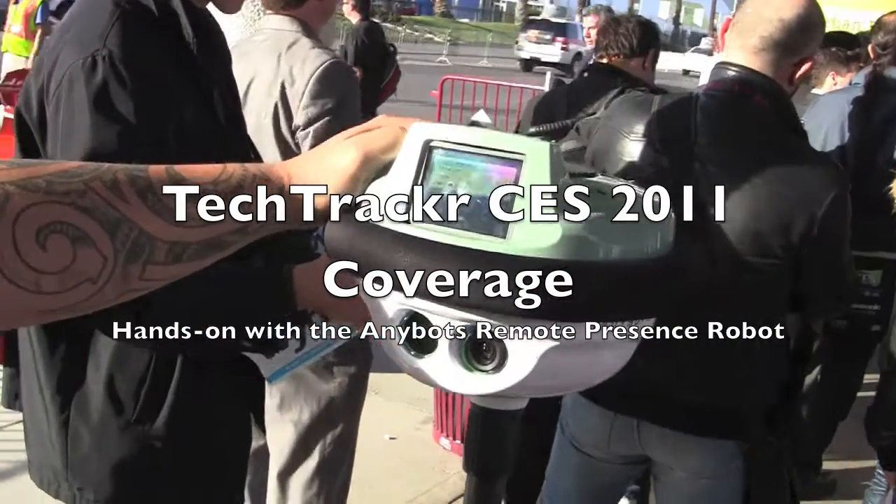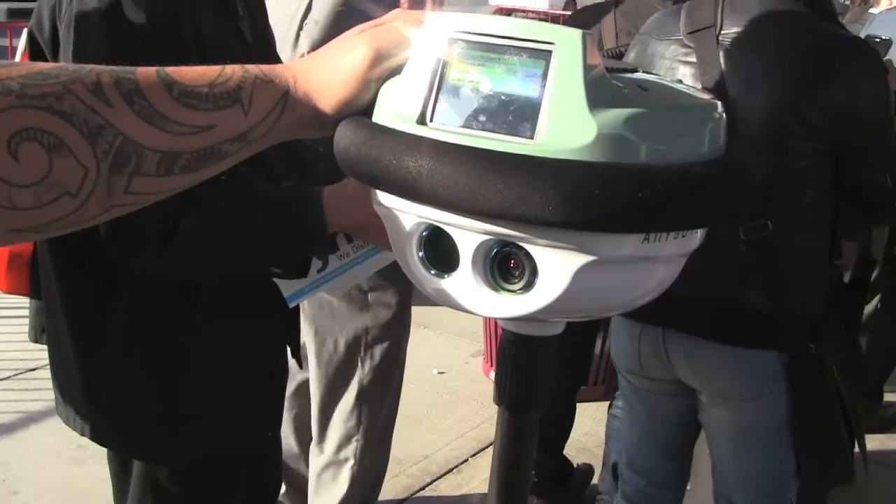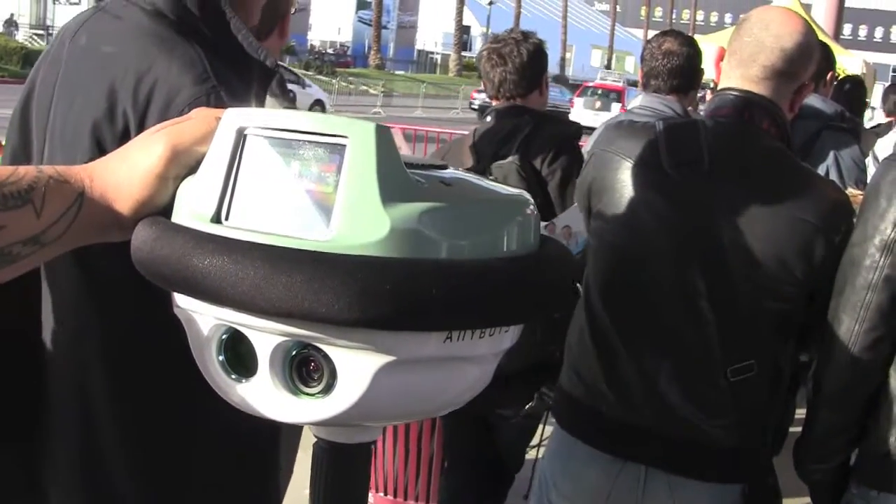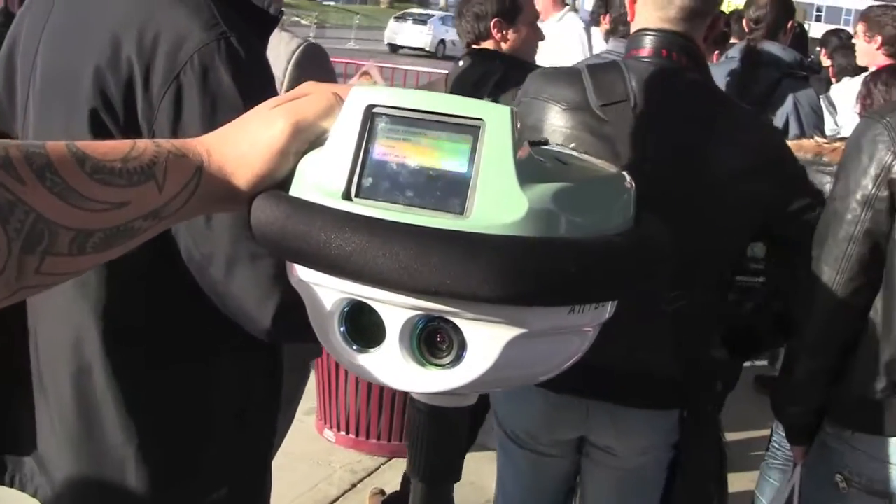Hey everyone, we are in line for the Venetian Express and we came across a pretty cool product. Ray is going to tell us a little bit about it right now. He's from AnyBots, located in Mountain View, California.